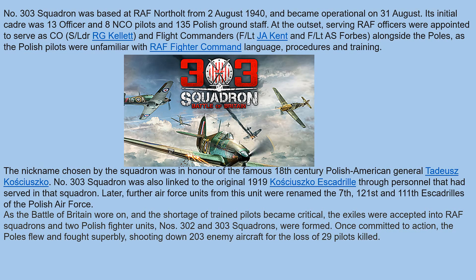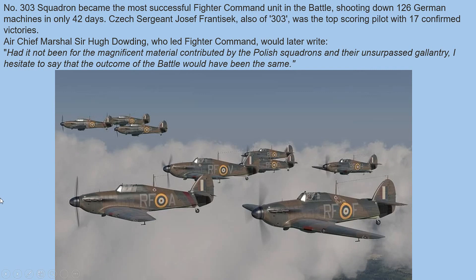Once committed into action, the Poles flew and fought superbly, shooting down 203 enemy aircraft for the loss of 29 pilots killed. Number 303 Squadron became the most successful Fighter Command unit in the battle, shooting down 126 German machines in only 42 days. Air Marshal Dowding later wrote: 'Had it not been for the magnificent material contributed by the Polish squadrons and their unsurpassed gallantry, I hesitate to say that the outcome of the battle would have been the same.'